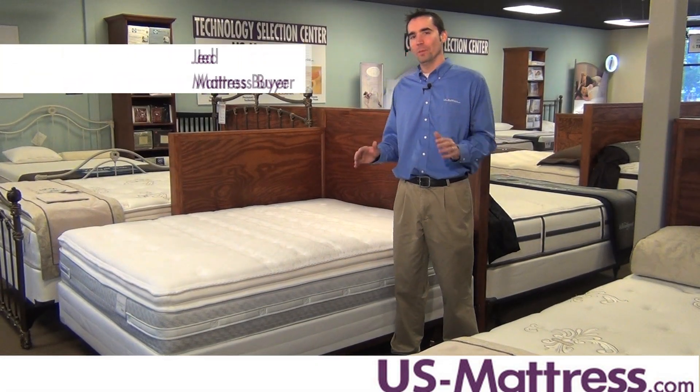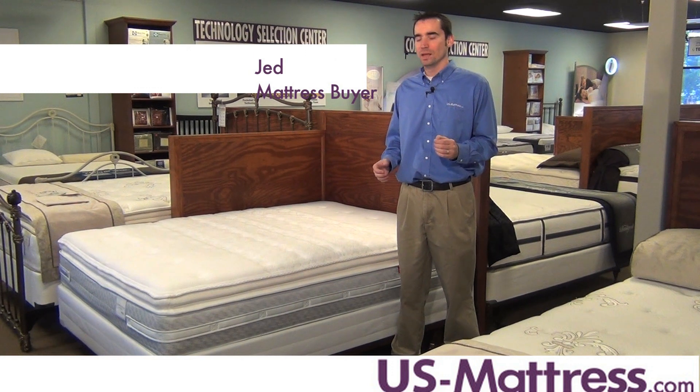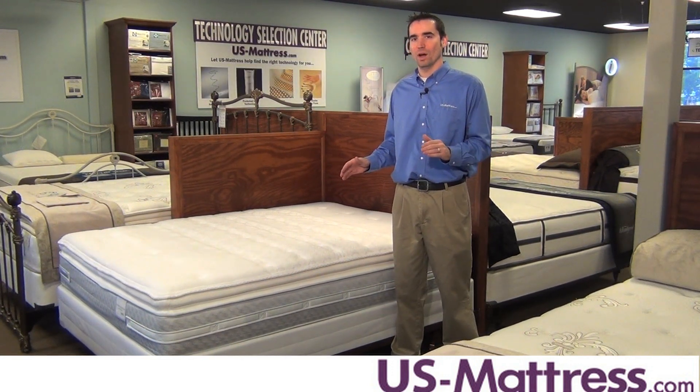If you're looking for a soft, enveloping mattress and you want to keep your costs down but still get a high quality product, then the Sealy Posturepedic Cooper Mountain Plus Euro Pillow Top is a great way to go.